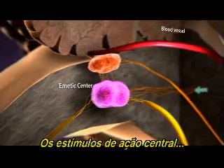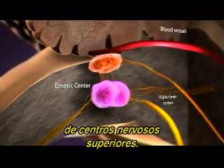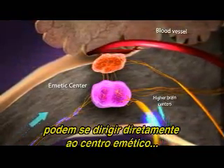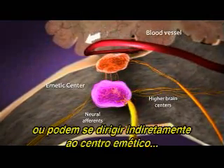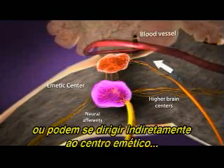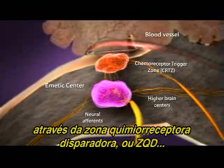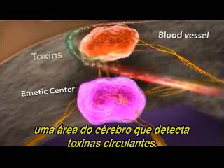Stimuli that travel the central pathway go directly to the emetic center from higher brain centers. Stimuli that travel the peripheral pathway can go directly to the emetic center via neural afference, or indirectly to the emetic center via the chemoreceptor trigger zone, or CRTZ, an area of the brain which detects circulating toxins.